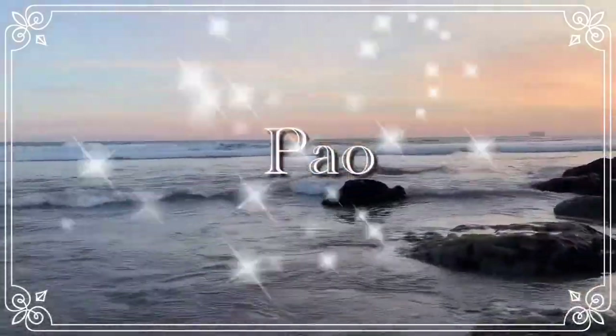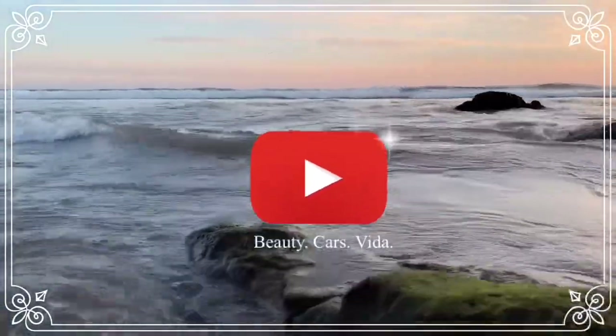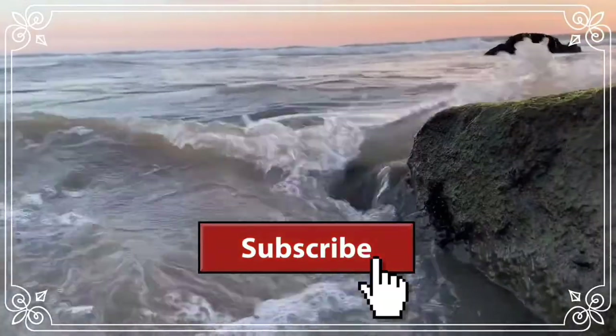Everyone, welcome back to the Inconsistent YouTube channel. For today's video I'm going to be doing a little Christmas haul. I'm so sorry I did not finish the Vlogmas — I totally forgot about it — but during Christmas I just spent time with family and we had a little Secret Santa. I'm going to be showing you guys the new makeup I got.